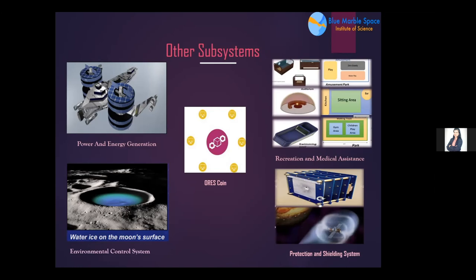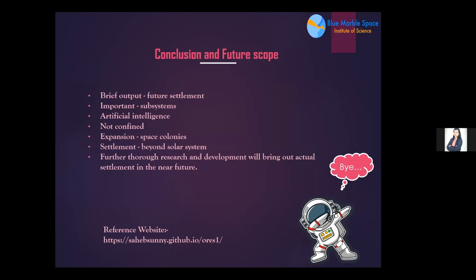In conclusion, the future scope includes integrating artificial intelligence into settlement subsystems, as AI is expected to advance significantly in coming decades. Expansion beyond the solar system is also envisioned, though thorough research and development will be required to bring actual settlements to reality in the near future. The full report is available via a website link which will be dropped in the chat box.